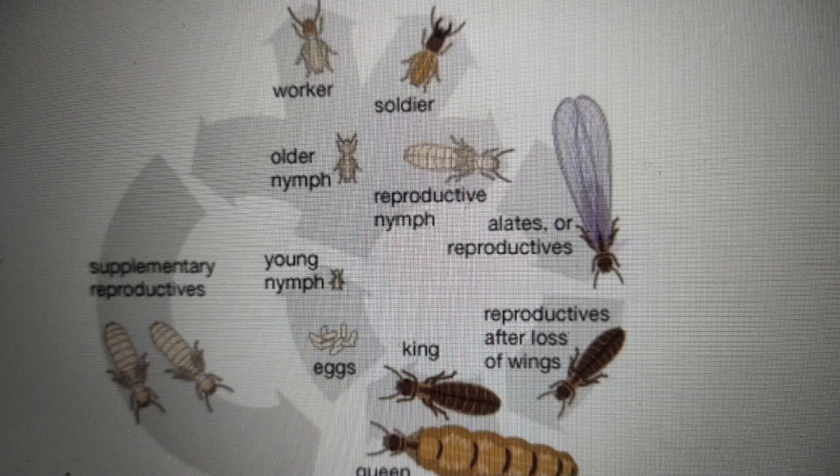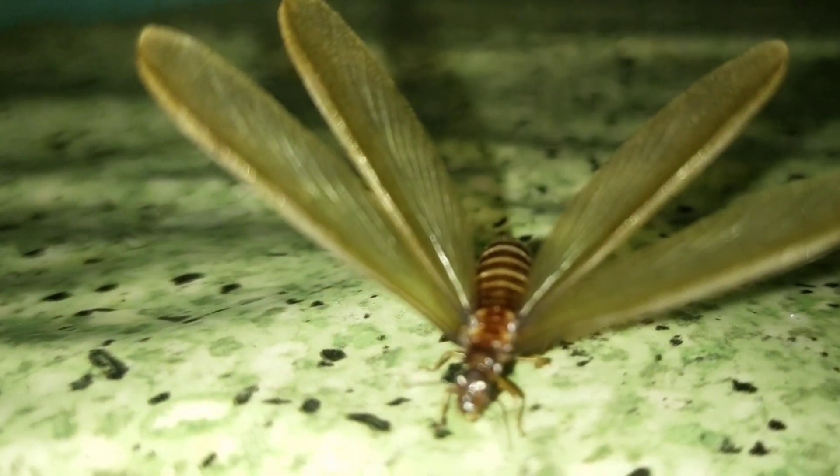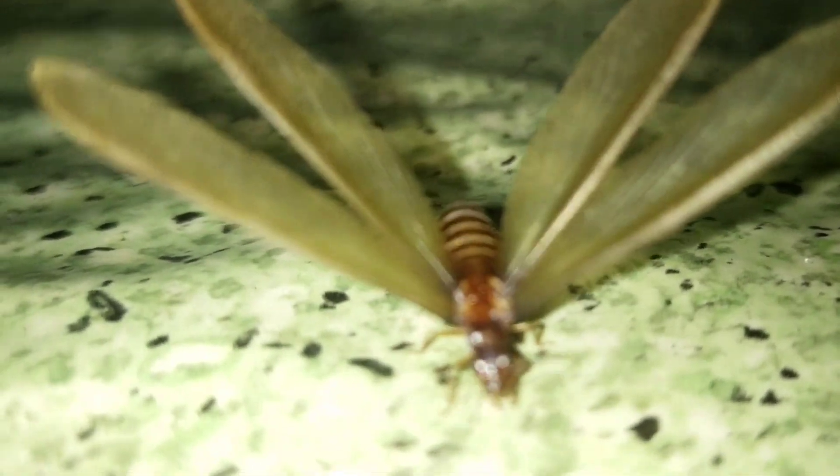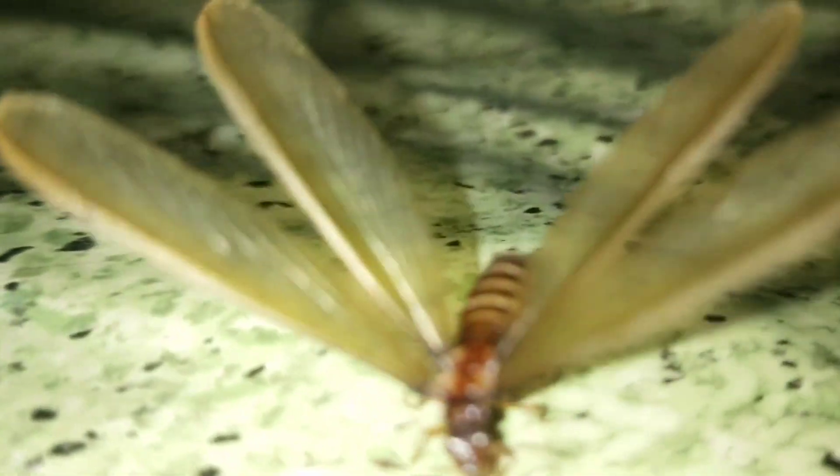The actual swarmers themselves do not cause damage. It is their offspring which have the power to damage your property, once they land back on solid ground and search for a suitable location to start a new colony. If they are successful, within two years they can begin causing damage to your home.